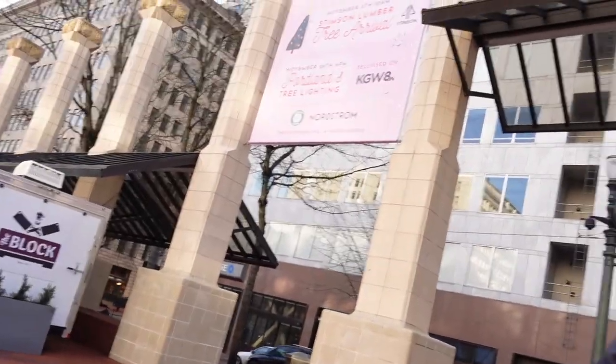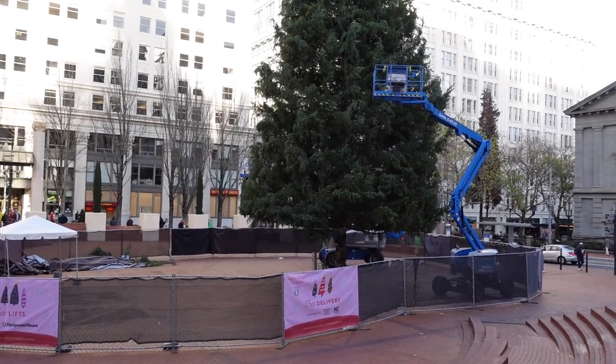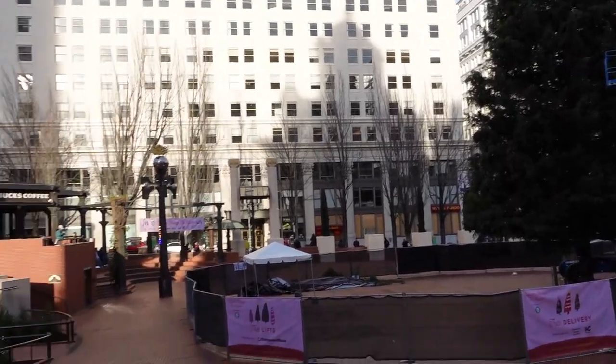What's going on guys, welcome back to the channel for another video! Today I'm here in Portland, Oregon — it is a beautiful day, blue skies, sun is out, it's 50 degrees, kind of chilly but beautiful. Right now I'm at Pioneer Square which has a couple of food carts here, there's some in the back, some over here, and right in front of me they are starting to put up the Christmas tree here in downtown Portland.